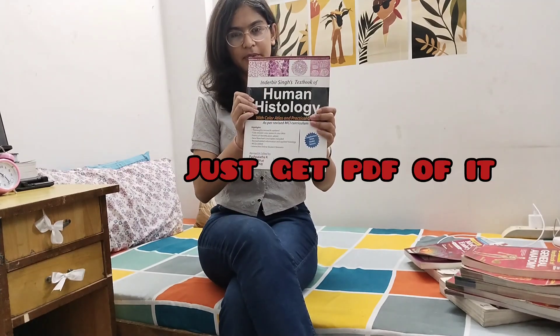In anatomy, we have another section for histology. For histology, we study from Bedi Singh. We also have another section for embryology. For embryology, we have Langman, or we can also read from Bedi Singh. Most students do prefer Bedi Singh for embryology, so I think you should go with that.